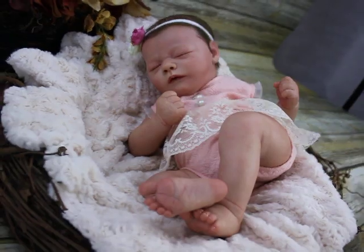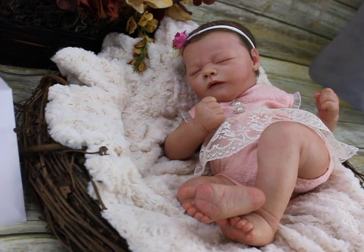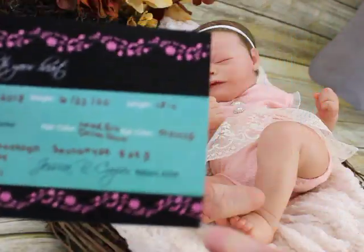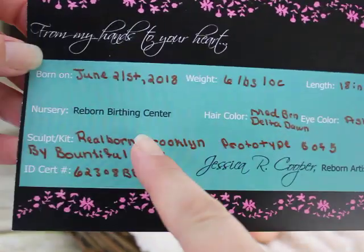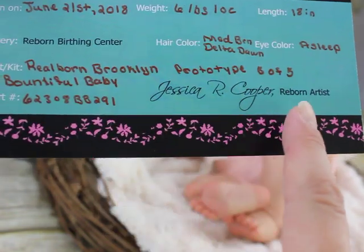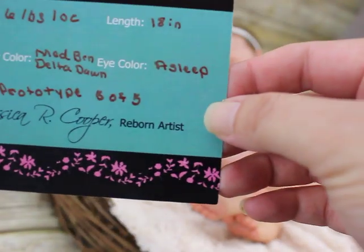She's a beautiful baby. You're seeing half of my little photography setup here. And this is the little birth certificate card that I send out with my dolls — it has a little bit more information. It's got her date of birth, her weight, how long, my company. She was rooted with medium brown Delta Dawn mohair, eye color — she's asleep. Real Born Brooklyn, prototype 5 of 5, by Bountiful Baby. And this is just a little ID number that I give to each of my dolls so I can quickly go back and reference.